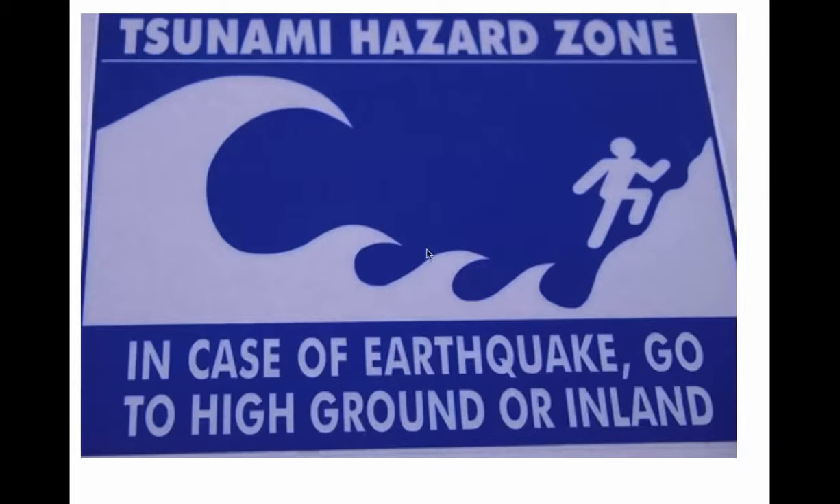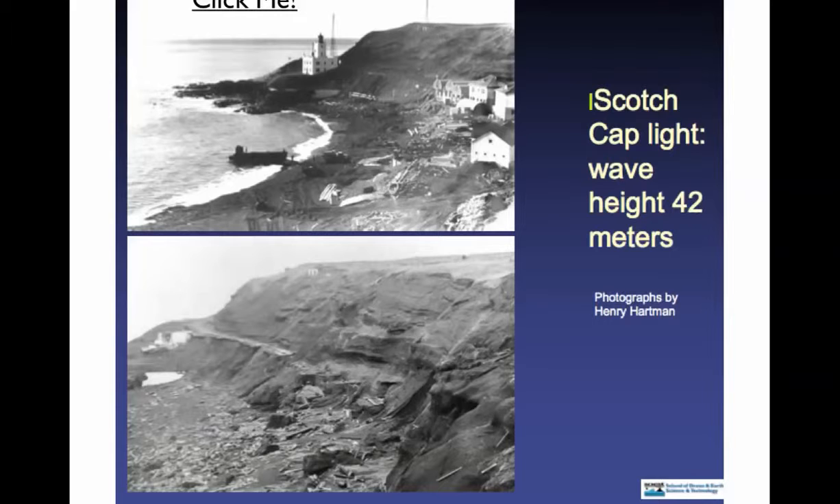If you're in Hawaii, you're going to see tsunami warning signs all over. The Scotch Cap Lighthouse — this is what it looked like before the tsunami, and this is what it looked like after. This was an extremely strong concrete reinforced building, and the entire area was scoured. People that were in here — some got out and went to higher ground. Some didn't, and only their body parts were found. They were ripped apart.